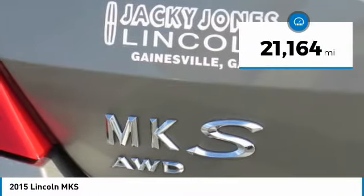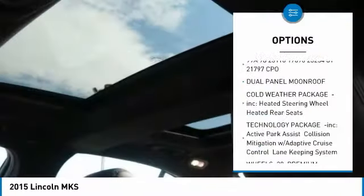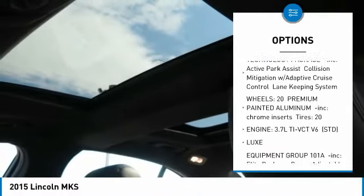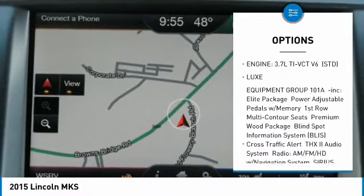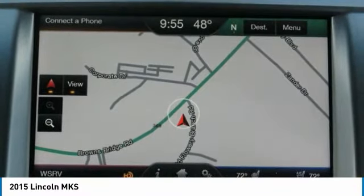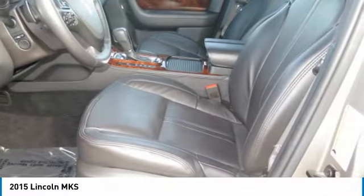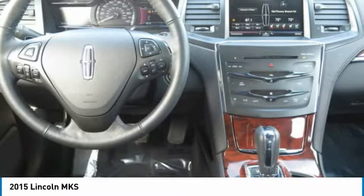Dual-panel moonroof, cold-weather package, plush heated and cooled leather interior, heated steering wheel, navigation, backup camera, blind-spot monitoring system, lane-keeping system, adaptive cruise control with collision warning, multi-contour massaging seating, THX2 surround sound system, remote start, sync voice-activated Bluetooth system, and much more.